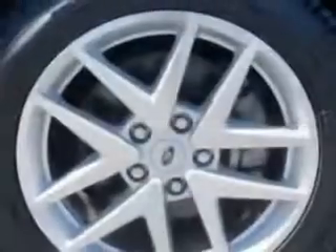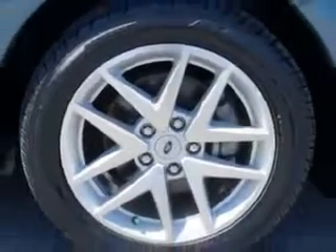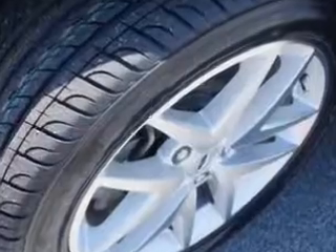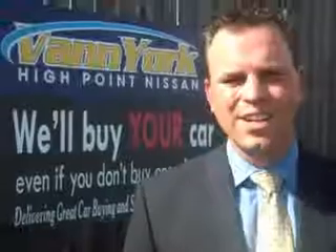Enjoy the drive and have peace of mind in this 2012 Ford Fusion. See us at Vanyork's High Point Nissan today. Come by and work with our internet department or see me personally, Trey Powell. At Vanyork's High Point Nissan, we want to earn your business.